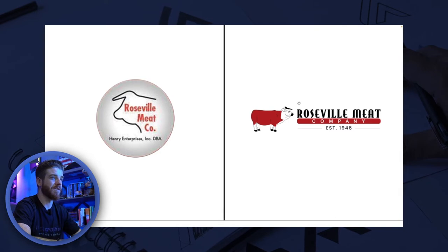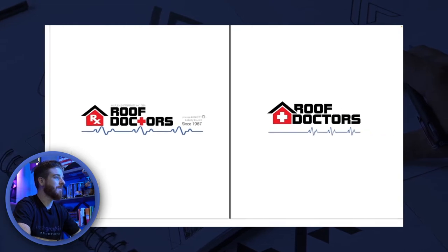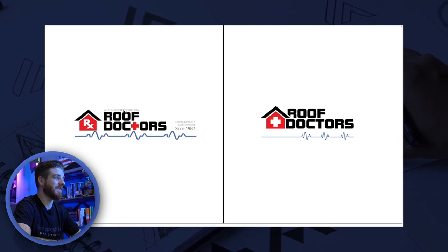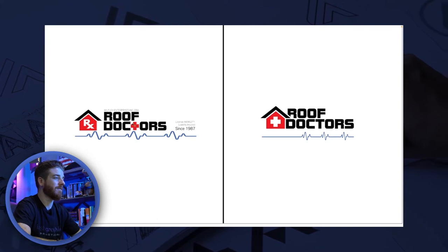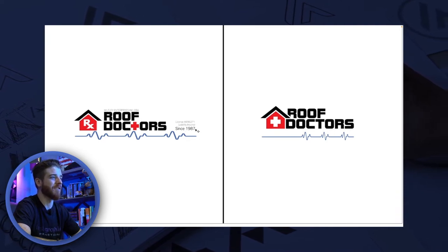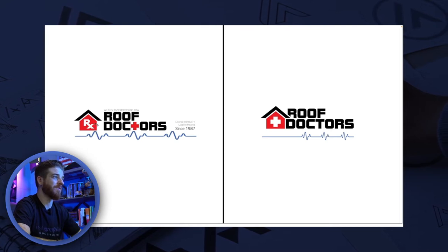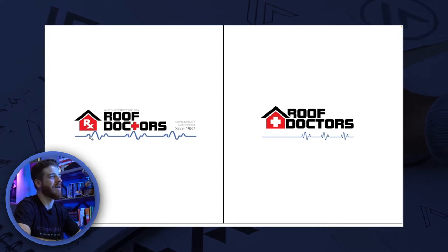The next logo I want to show you is Roof Doctors. It didn't start off that way. You can see in the original logo design there was a lot going on — they had 'Wilfley Enterprises Inc.' with their DBA in there, then 'Roof Doctors,' their license number, 'insured,' and 'since 1987.' They also had an RX logo, a little cross, and a blue line. There was a lot going on and it looked pretty generic to me.